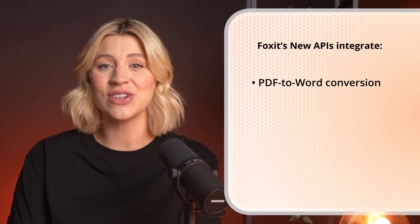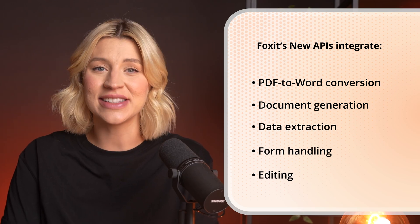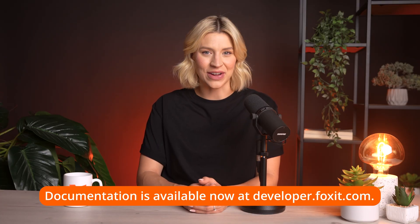And finally, Foxit's new APIs give full developer access to our PDF engine. You can integrate PDF to Word conversion, document generation, data extraction, form handling, and editing directly into your SaaS product, enterprise tool, or internal platform. It's REST-based, well-documented, and built for scale. Whether you're automating workflows or building a new document app from scratch, these APIs give you all the building blocks. Documentation is available now at developer.foxit.com.